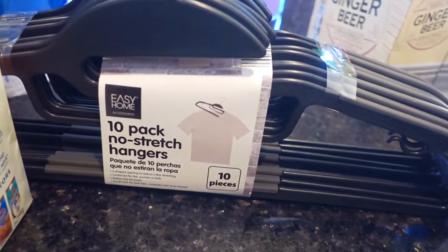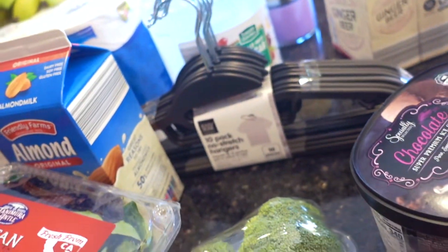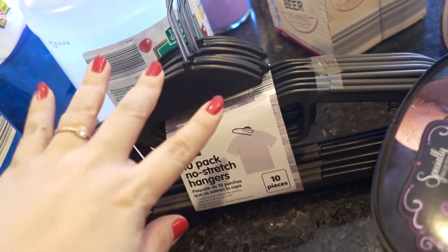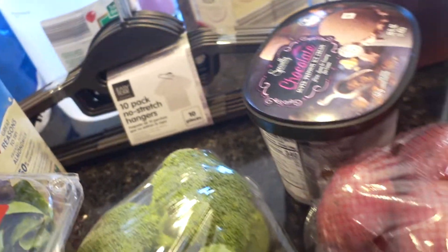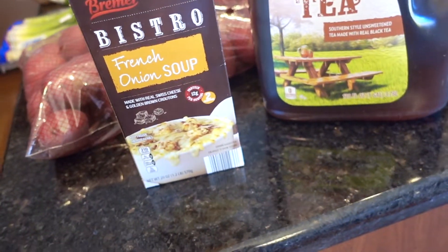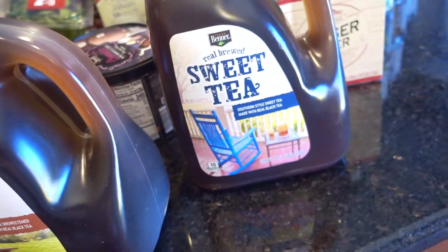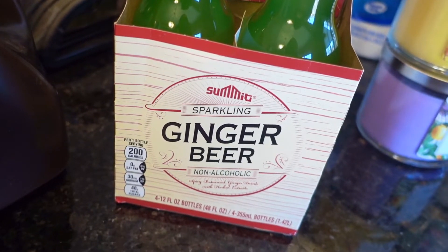I also picked up this from the Home Aisle — Easy Home 10-pack no-stretch hangers. I'm going for a uniform theme in my closet using all black hangers, removing the size tags so they all look the same. Also grabbed the Reamer Bistro French onion soup — they also had a broccoli and cheddar soup. These I'm hoping will be good dupes for Arizona Tea — an unsweet tea and a sweet tea. And I've been eyeing this product for a little while: the Summit Sparkling Ginger Beer.